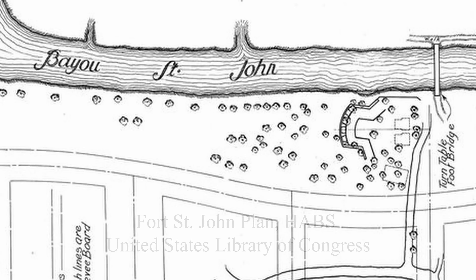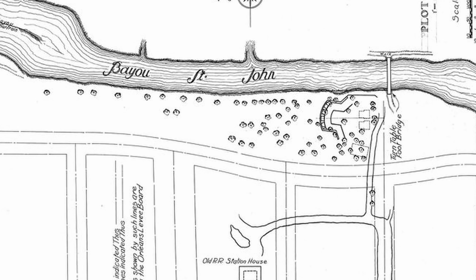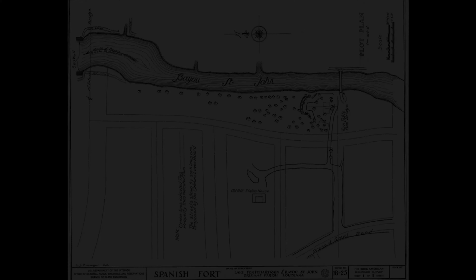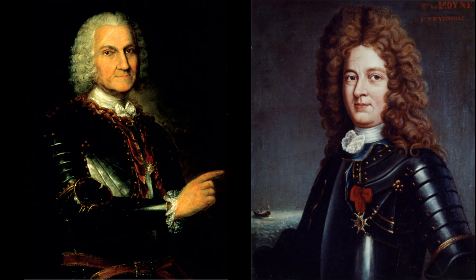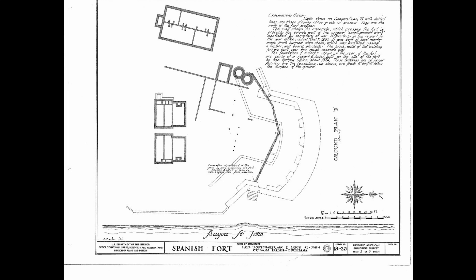Human activity at this site, where Bayou St. John empties into Lake Pontchartrain, can be traced back before European arrival to Native Americans who built the shell midden here. French explorer Jean-Baptiste Lemoyne de Bienville and his brother Pierre Lemoyne d'Iberville first encountered Bayou St. John from Lake Pontchartrain in 1699. The French started their settlement of the area soon after, and used the old Native American shell midden as the base for a small wooden fort constructed around 1701, before the founding of the city of New Orleans.